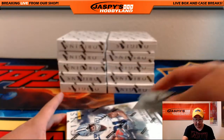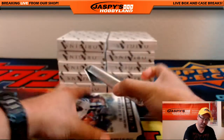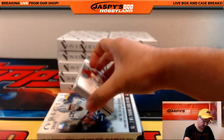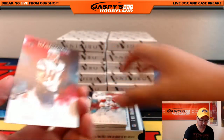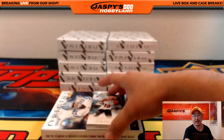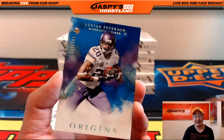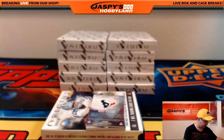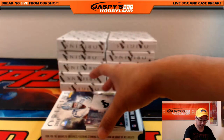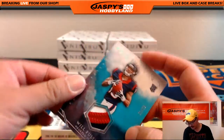Next box. We do have another full case of this in the store right now at JaspiesHobbyLand.com. Check it out. There's Gronk, Carson Palmer — everything ships, in case you were wondering, folks. There's AJ Green and Adrian Peterson, 105 out of 150 for Aaron. Texans hit, three-color patch, 21 out of 25 — nice one for the Texans and Adam Kay.